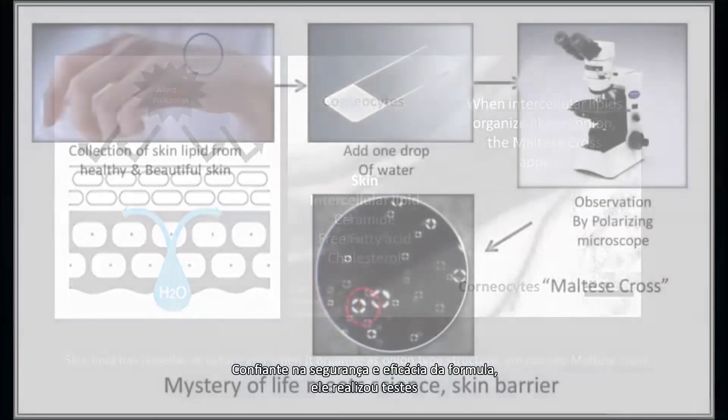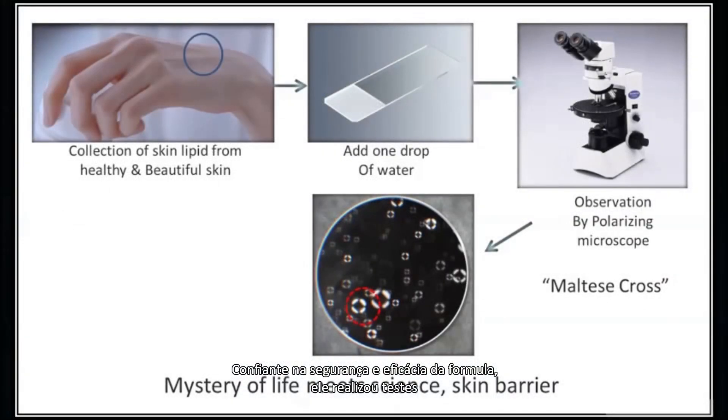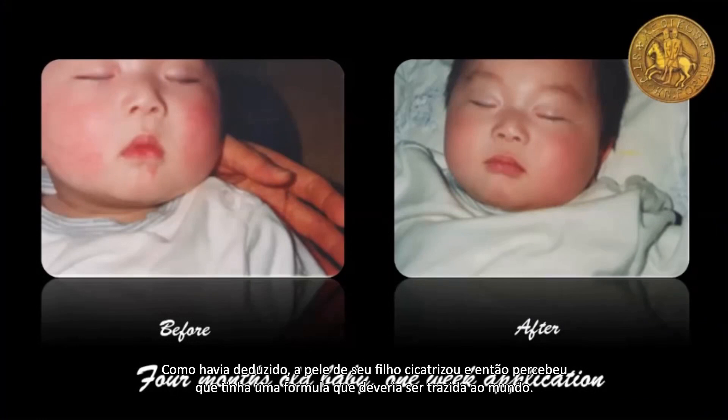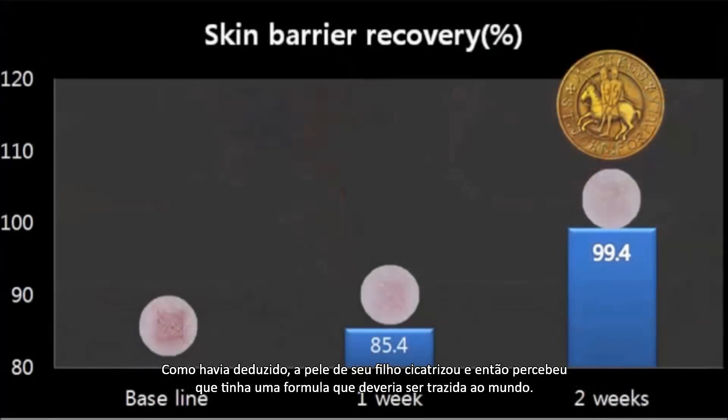Confident in the formula's safety and effectiveness, he conducted clinical trials on his own infant son, who suffered from dermatitis. As he'd hypothesized, his son's skin healed, and he knew he had a formula that must be brought to the world.